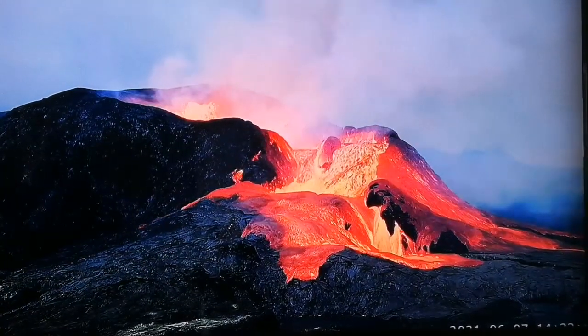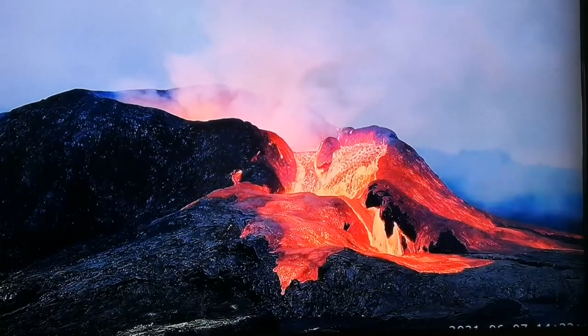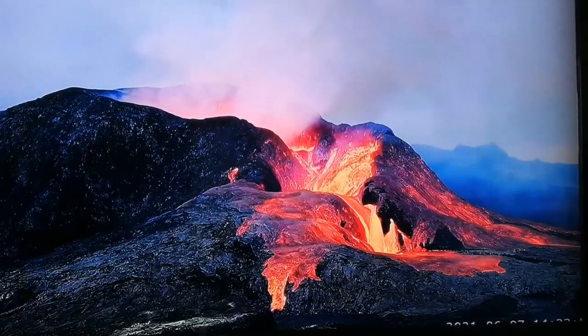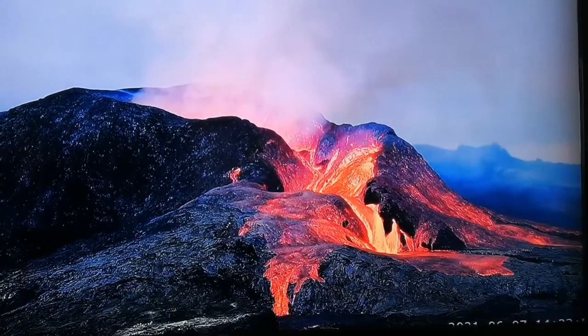This volcano has a kind of pulsation — every seven to twelve minutes it has a new, fresh lava. As the pressure decreases, the magma melts.